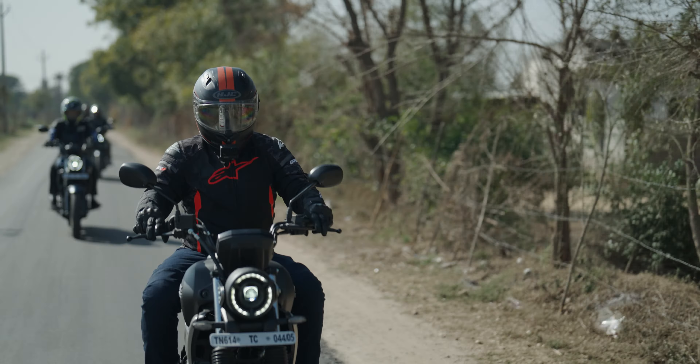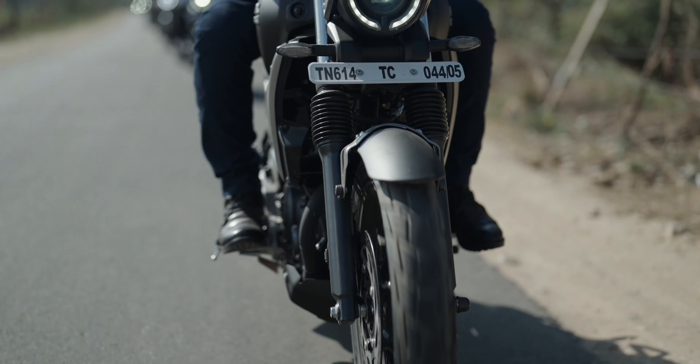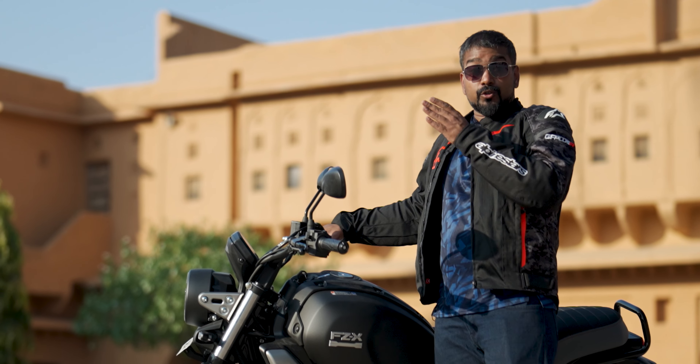The other change is the LED indicators. Now you have LED indicators in front and back. Also, the bike is E20 petrol compatible for the future.